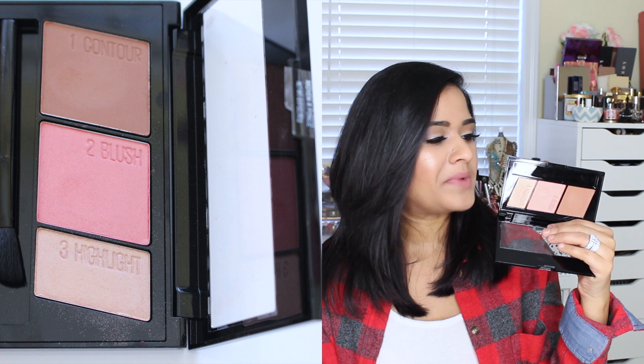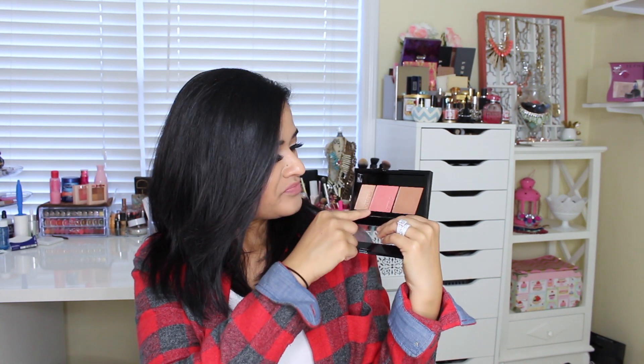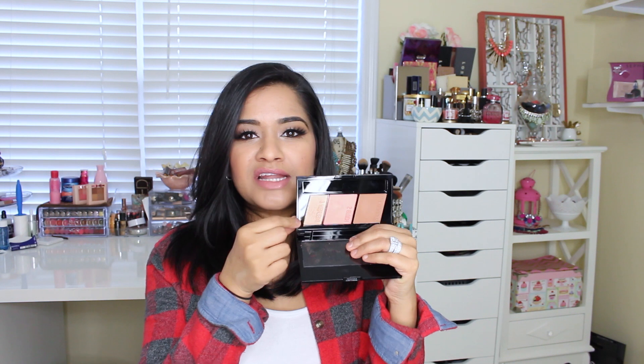Here is what this contour palette looks like. This is a little bit too warm for my liking, but if you wanted to bronze your face, I think this would be good. The blush is a shimmery pink blush — this reminds me a little bit of like Orgasm. The reason I got this palette was for the highlighter. The highlighter is absolutely gorgeous and it's super pigmented.